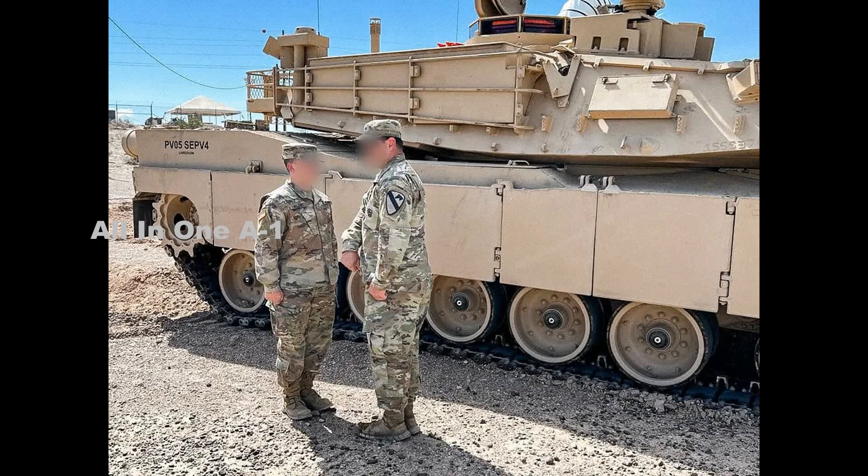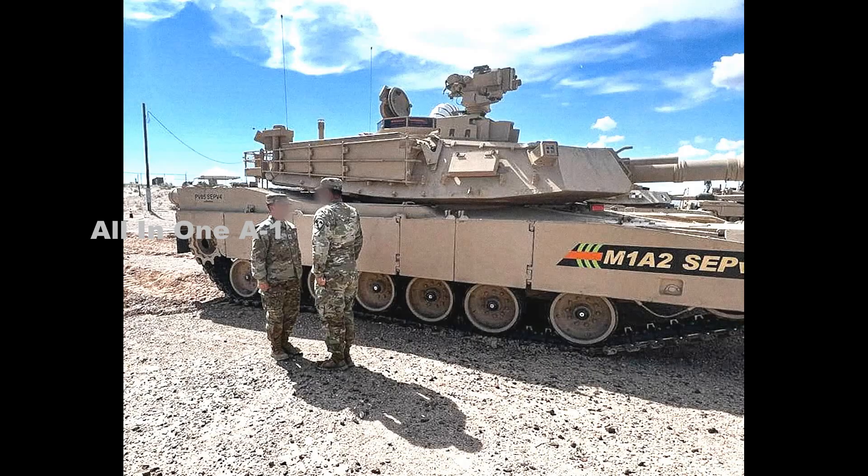According to a report released last year by the Pentagon's Office of the Director of Operational Test and Evaluation, the SEPv4 version builds on the previous SEPv3 variant by adding the following: an upgraded gunner's primary sight with a 3rd generation forward-looking infrared sensor, improved laser range finder, and full-color video camera; an upgraded commander's primary sight with a 3rd generation FLIR and full-color video camera, as well as a laser pointer and range finder.